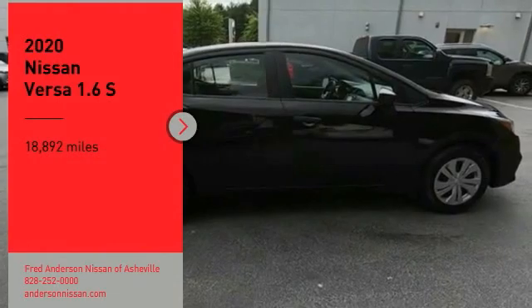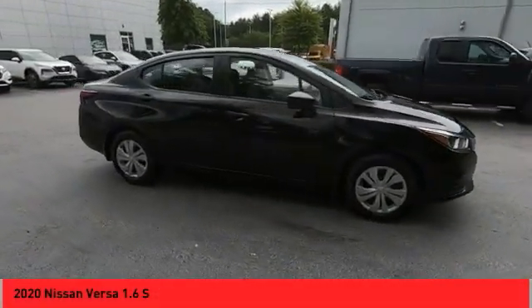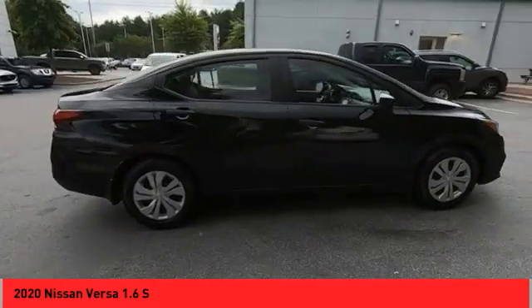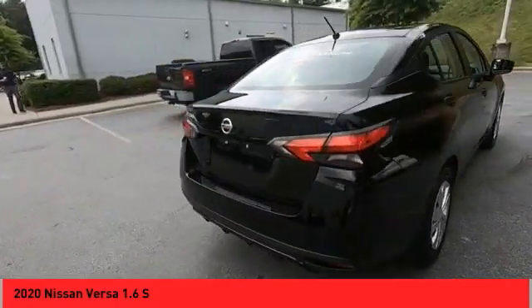Stop by and take a look at the 2020 Versa with its roomy and inviting interior, impressive technology, and exceptional gas mileage. The Nissan Versa is smart to own and fun to drive.